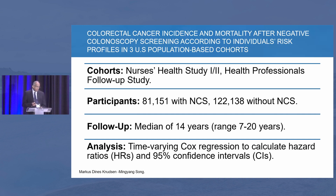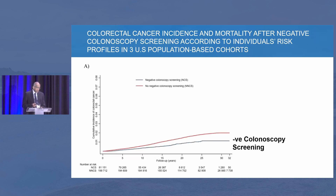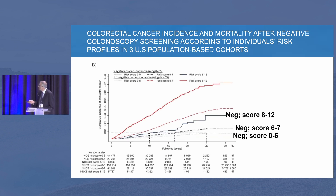What they have done is tried to figure out the risk for colorectal cancer in patients who have a negative colonoscopy versus those who had a positive colonoscopy for a polyp. As you can see, the blue line indicates negative colonoscopy screening in terms of the risk for colorectal cancer compared to the positive. Somebody with a negative colonoscopy with a score of 0 to 5 is here, a score of 6 to 7 is here, and a score of 8 to 12 is here.